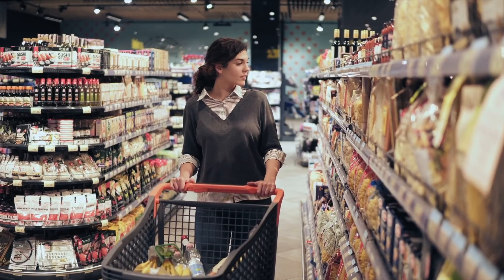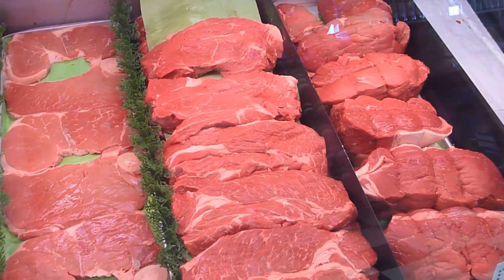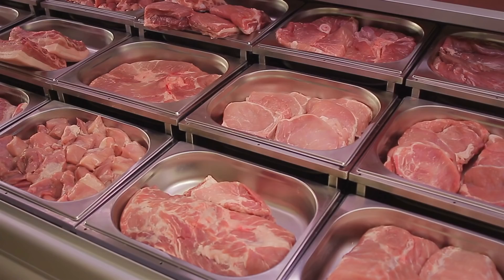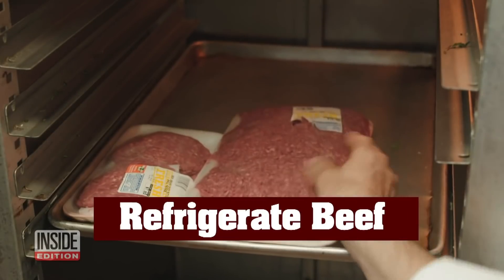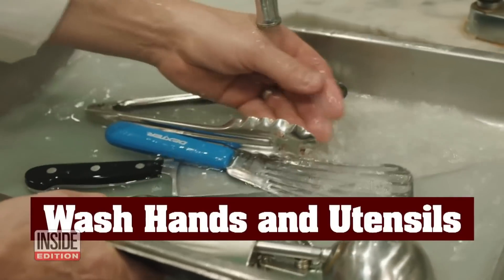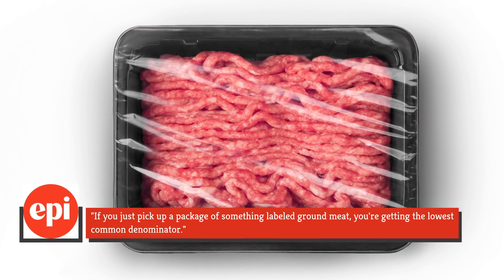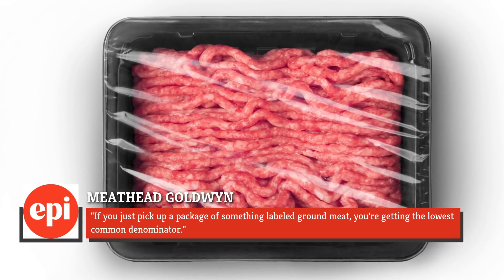Most of the time when you're at the grocery store, you probably want to get in and get out as fast as possible. But when it comes to ground beef, a little extra effort can go a long way. Cookbook author Meathead Goldwyn explains to Epicurious that buying ground beef that's already been pre-ground is definitely not the way to go. As he put it: if you just pick up a package of something labeled ground meat, you're getting the lowest common denominator.